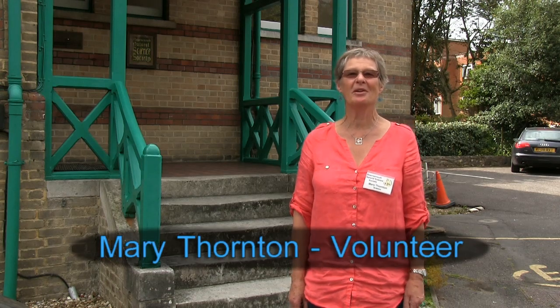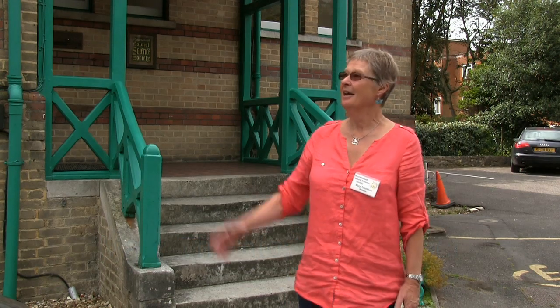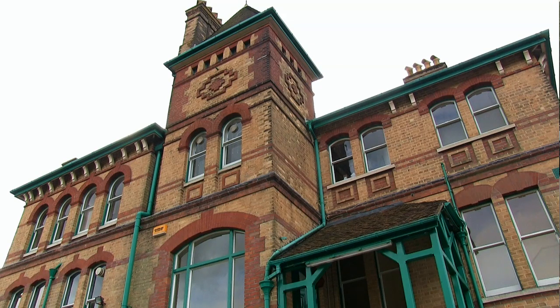Hello, welcome to the Bournemouth Natural Science Society. This is our home, this is where we hold our meetings and we house our collections. It's Bournemouth's best-kept secret. It's a fantastic place.